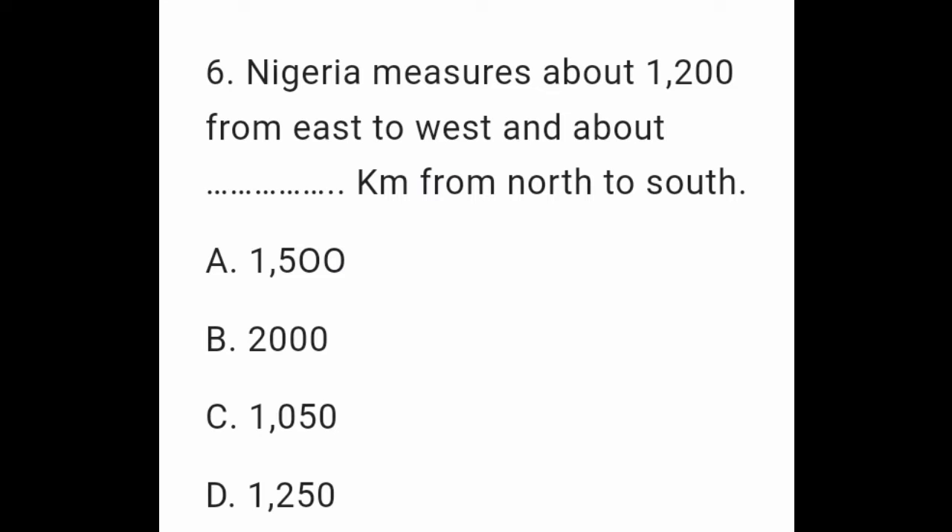Question 6: Nigeria measures about 1,200 km from east to west and about __ km from north to south. A. 1050. B. 2000. C. 1050. D. 1250.